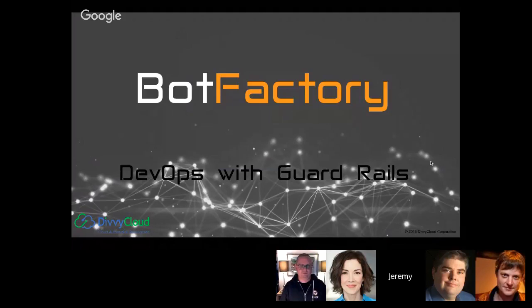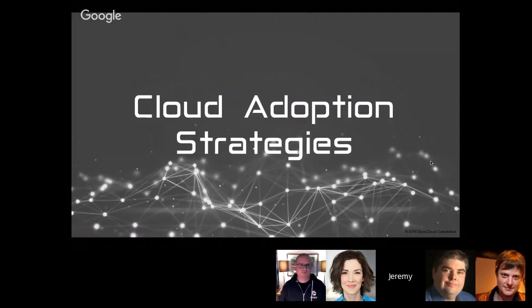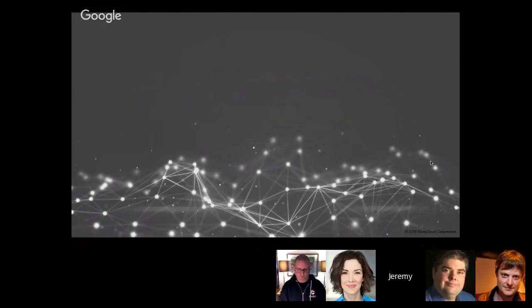DevOps with guardrails — what does it mean? One of the things we've really learned talking to these customers is that the way they adopt cloud typically does have some aspect of strategy when they start the journey, but that may change over time. It's that actual behavior as they go that becomes really interesting and challenging. Cloud is the agile infrastructure environment that pairs so well with the agile application environment that DevOps teams are looking for.